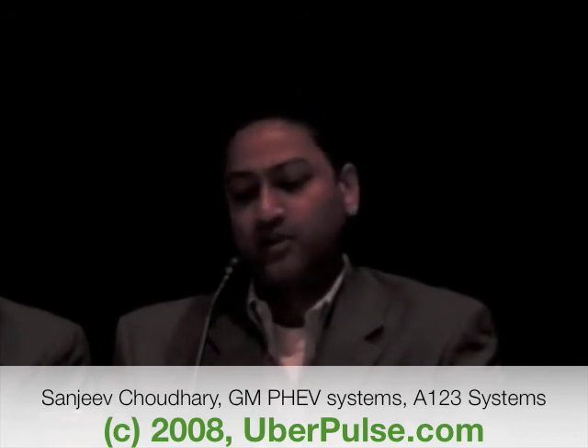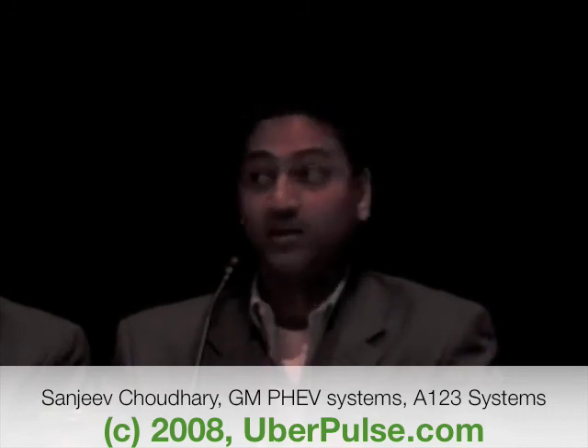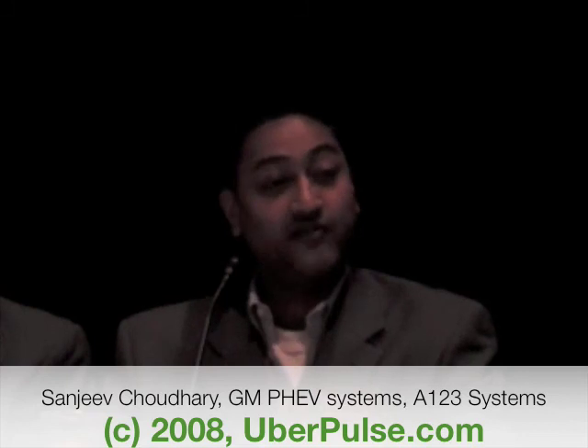One can ask the question: if you put a $10,000 conversion today into that Prius, will that conversion hold its value? If the answer is yes, then it makes it a much easier decision and makes the aftermarket conversion a viable part of the industry into the future.